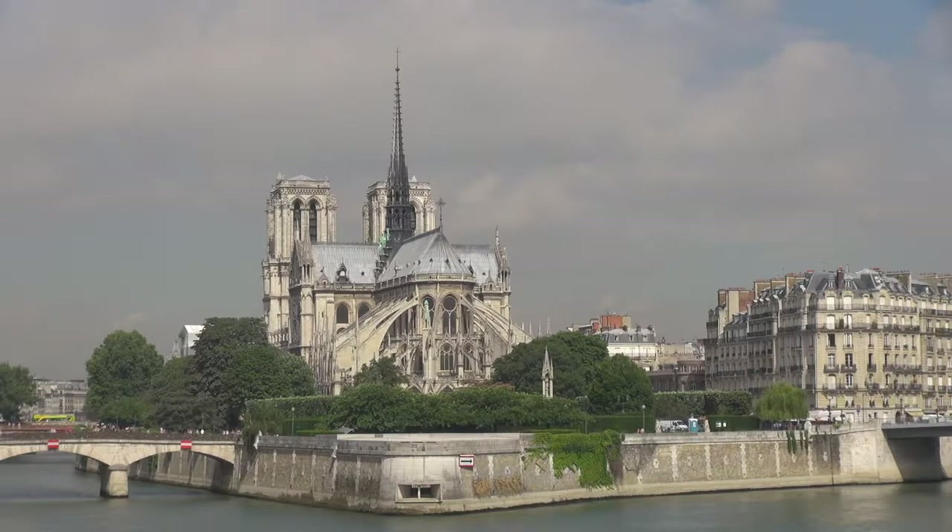There are no crowds here, just a few people, like you, walking through the garden-like setting of the island's border. A few boats float lazily by, and it isn't long before you turn to cross onto the Île Saint-Louis, taking in the sight of the two islands and both the right and the left bank of Paris, simply by standing still for a moment and turning in a slow circle.